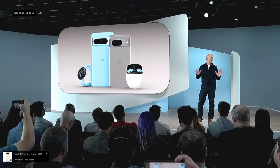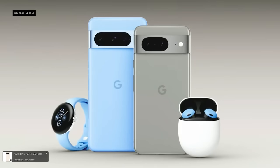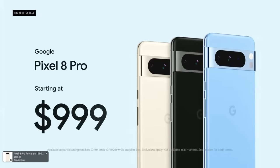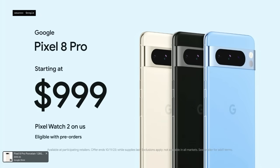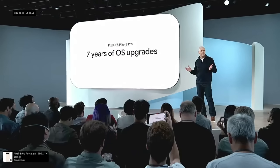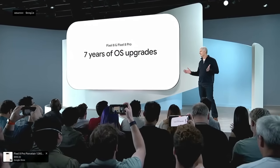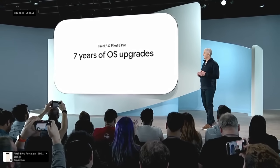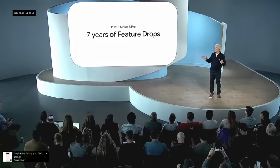We're so excited about the future of the Pixel portfolio. Pixel 8 is available for pre-order today with great offers, and Pixel 8 Pro is available for pre-order now in a fresh range of colors, hitting shelves with Pixel 8 next week. Google is expanding Pixel support to seven years — seven years of OS upgrades, security updates, feature drops, and AI innovations.